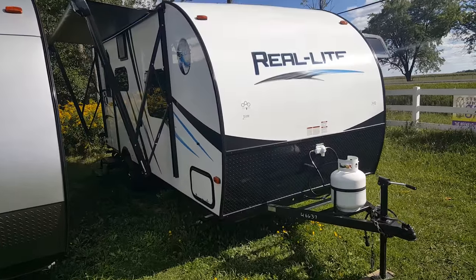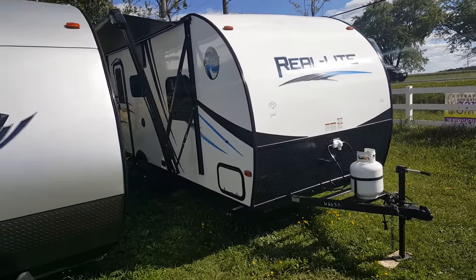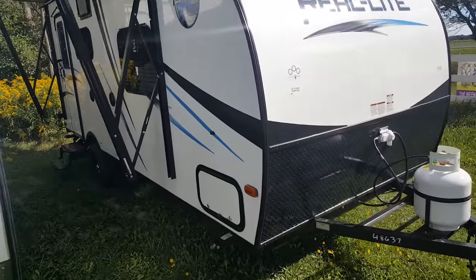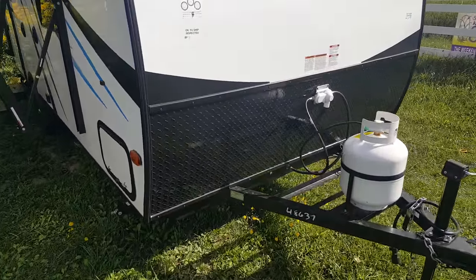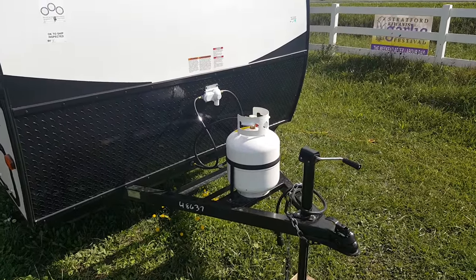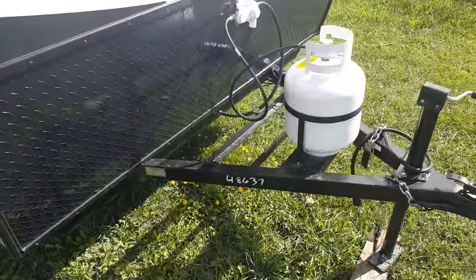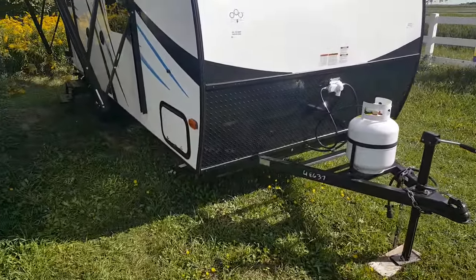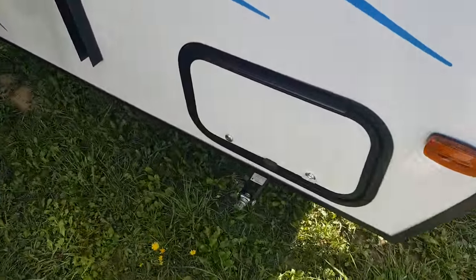This one does have a power slide-out with a queen walk-around bed and a fully enclosed bathroom. The Palomino Real Lights have a high gloss white gel coat exterior with all black trim — black decals and black trim. There's diamond plate across the front to prevent stone chips. All units come with a filled 20-pound propane tank with a cover, and a deep cycle battery in a battery box. It also has four corner stabilizer jacks — one on each corner that just crank down.